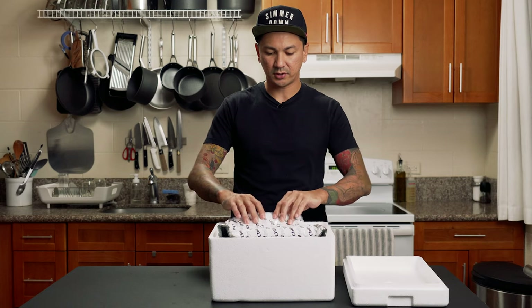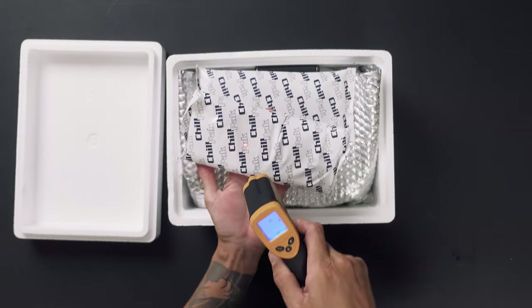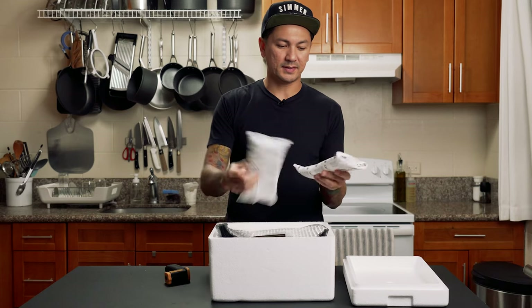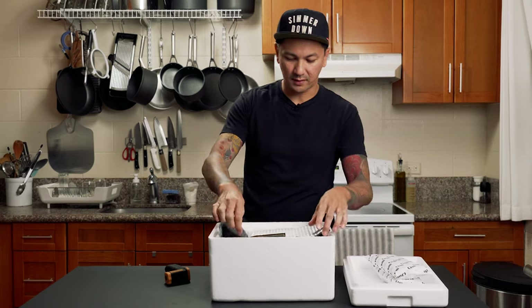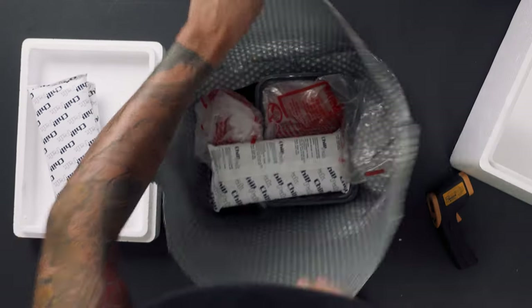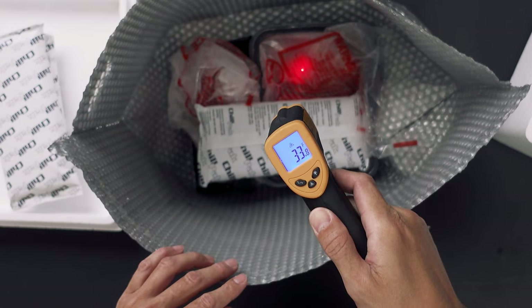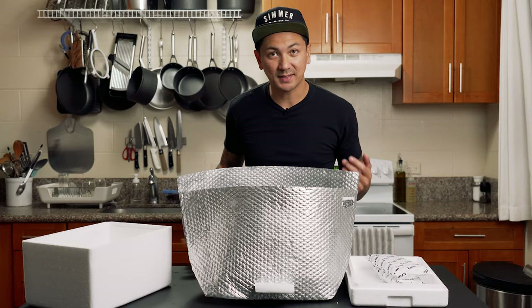Inside we have two chill packs — these are still frozen. 37 degrees. Yeah, this thing made it. I'm like pretty confident now. Inside of this thing: 32, 34, 33. I guess it is safe.